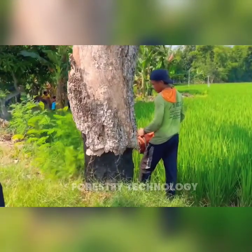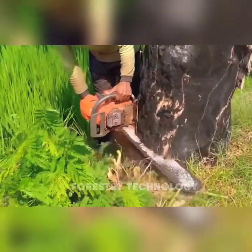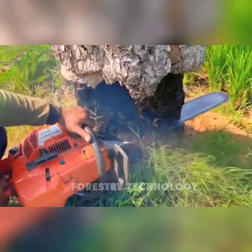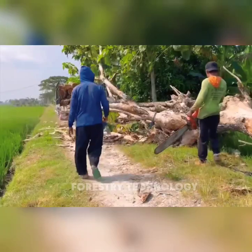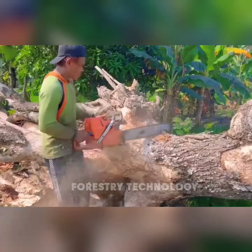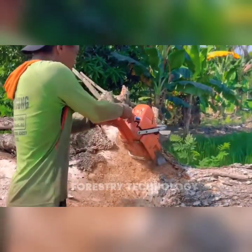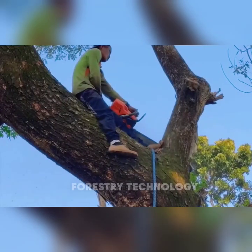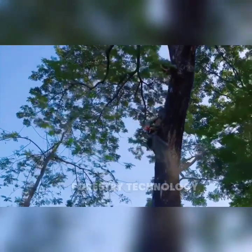One morning, Mr. Wands, a farmer in the suburbs, decided to cut down two dry trees near the edge of the field. The trees had been standing for many years, but the harsh dry season made it impossible for them to survive. Dry trees are very dangerous and flammable in summer. With a gasoline saw, he carefully cut and felled the trees, avoiding danger to the rice fields.